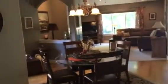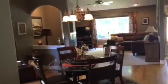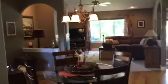Hardwood floors, lots of cupboards. Here's the view from the kitchen — so a separate dining area and living room.